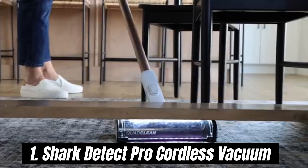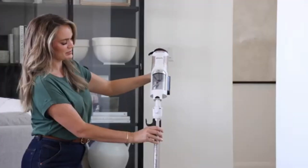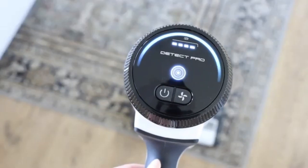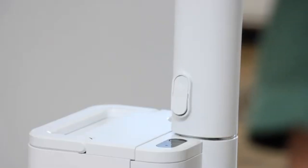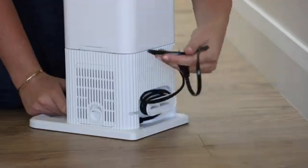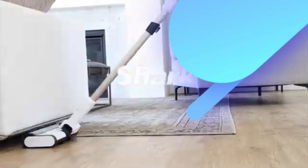Number 1. Shark Detect Pro Cordless Vacuum stands out as a powerful and versatile cleaning tool that makes the task easier than ever. After extensive testing in various home environments, we've found this vacuum to be an exceptional choice for those seeking efficiency and convenience in their cleaning routine. It features robust suction power that effectively captures dirt and debris from multiple surfaces, including carpets, hardwood floors, and upholstery. Its cordless design allows for unrestricted movement, making it easy to tackle messes in hard-to-reach areas.